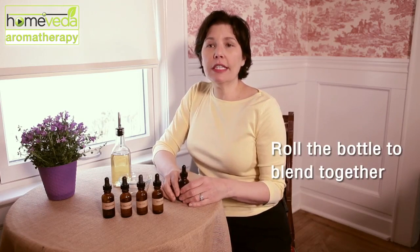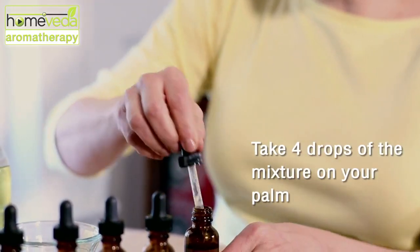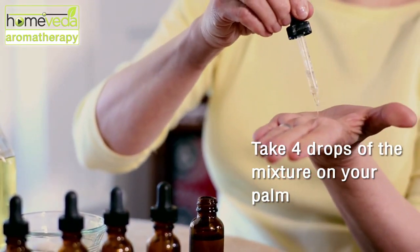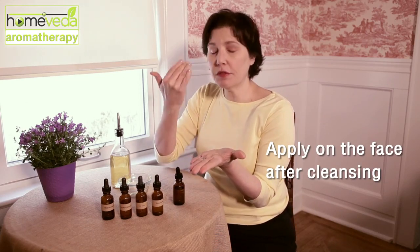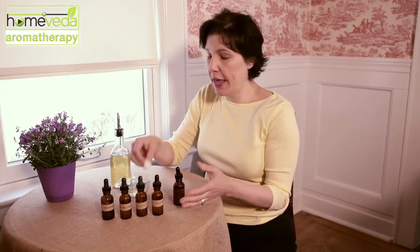Cap the bottle and then roll it to blend all the ingredients together. Then you can take four drops of this into the palm of your hand and apply it to your face after you've cleansed, or you can use a cotton ball and apply with that.